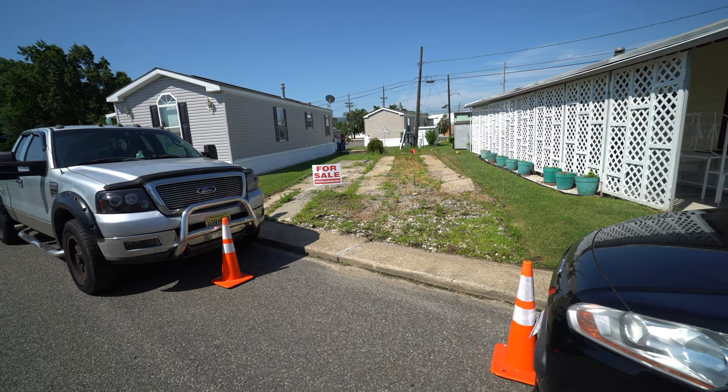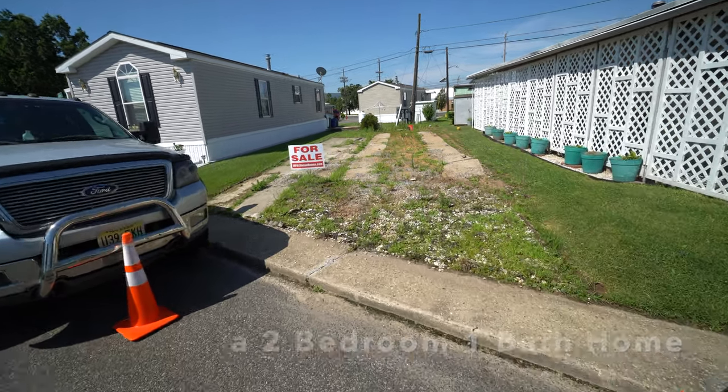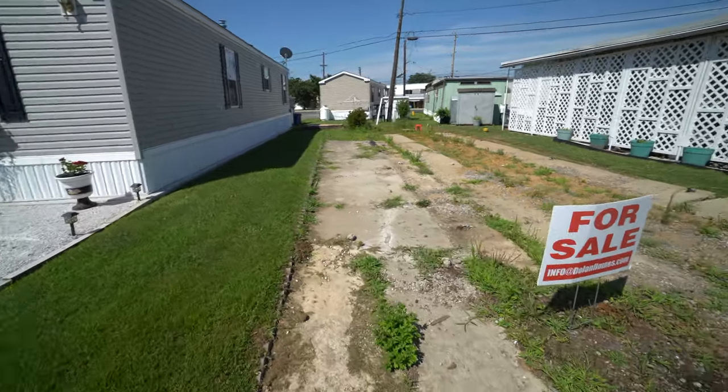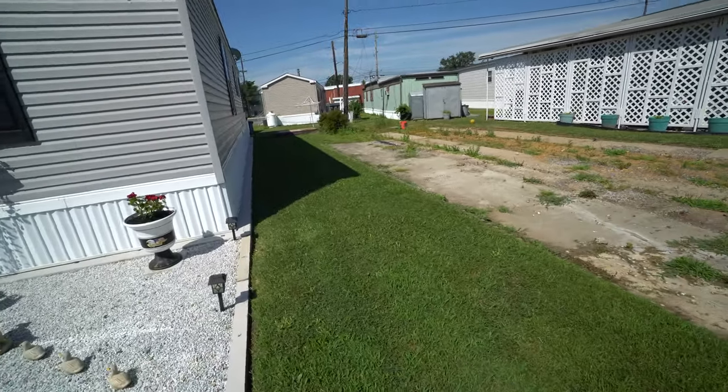We're here today in front of lot I-18 in Carteret Mobile Park. You have to really use your imagination because the house has been ordered and the lot is still to be developed — we're just showing you what a great location this is going to be.